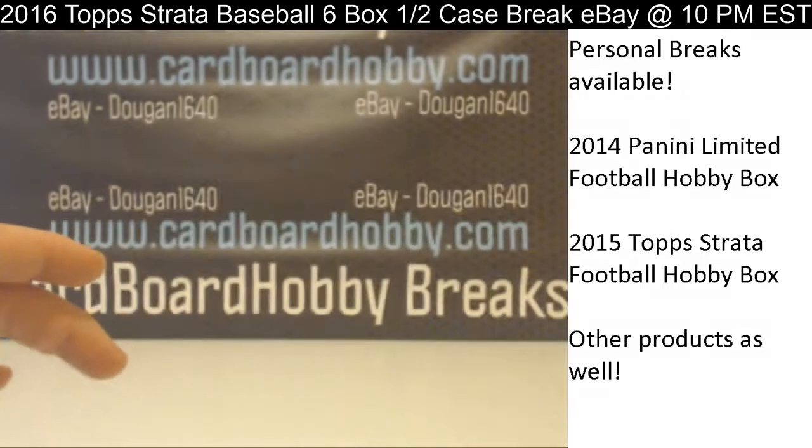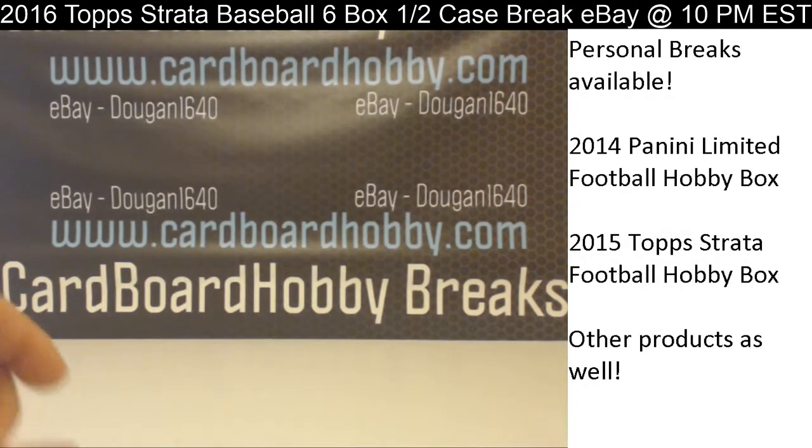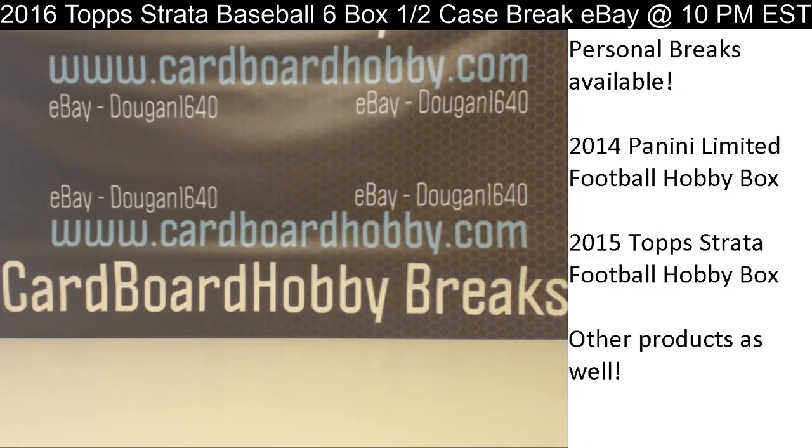Guys, I will stick around if anyone has any questions or needs anything. If you need to get a hold of me, you can do so through eBay, the website, or Twitter at Cardboard Hobby. Once again, tomorrow night: 2011 Prime Signatures Football, half a case, five boxes. I will see everybody back tomorrow night. Thanks again for breaking, guys — really appreciate it.